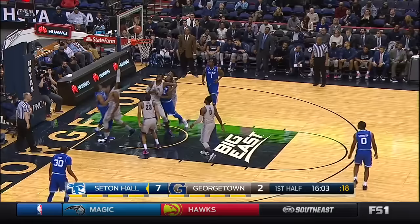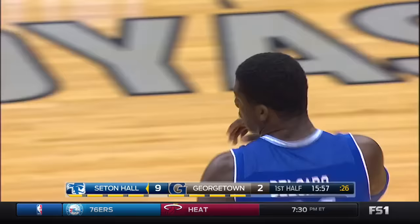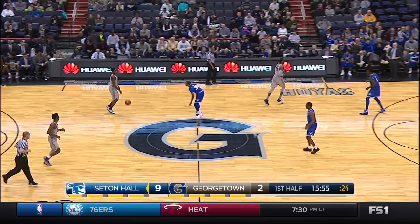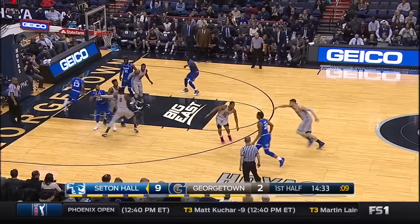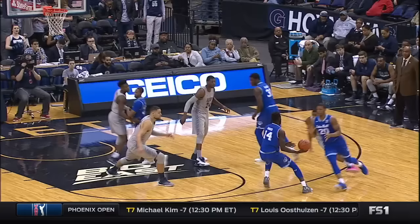Rodriguez drives to the rim. Offensive board, Delgado — the nation's leader in rebounding — takes advantage of it with a putback and a 9-2 start for Seton Hall. Being more patient, looking to execute, you get good looks. Miles Powell drills a three and will have a chance at a four-point play. Matched a career high with 26 on Wednesday night. This is all about patience.